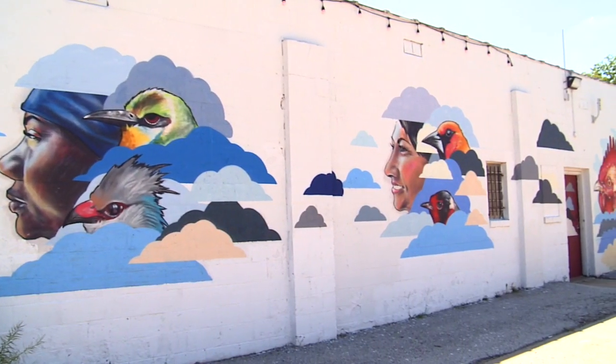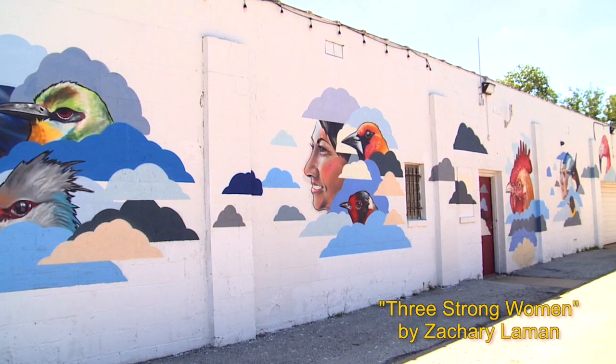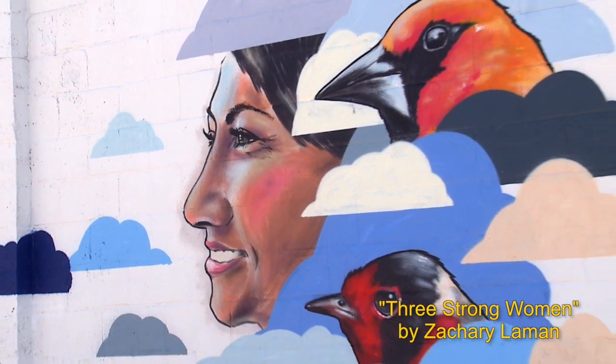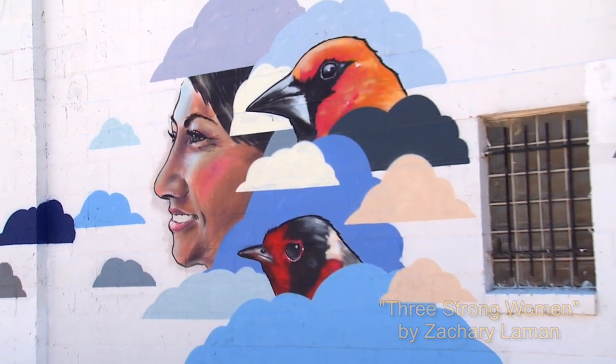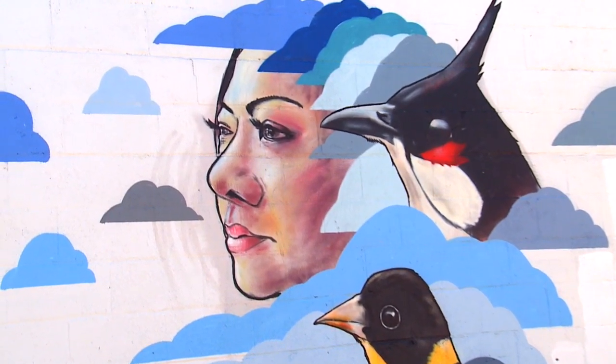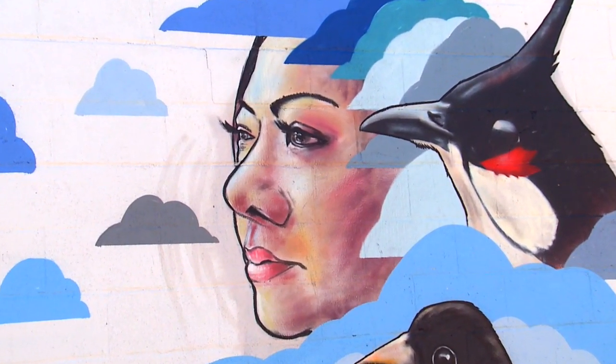Sometimes artists aren't just confined to a painting on the wall — sometimes they need the entire wall. The mural behind me is called Three Strong Women, and it is one of many murals that are part of the international marketplace, also known as the Northeast Community. The mural is done by Zach Lehman, and it depicts three women of the Northeast,